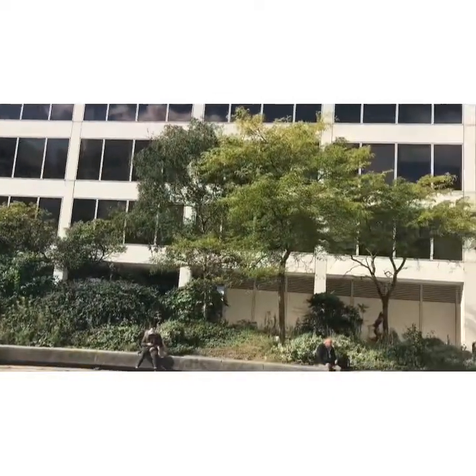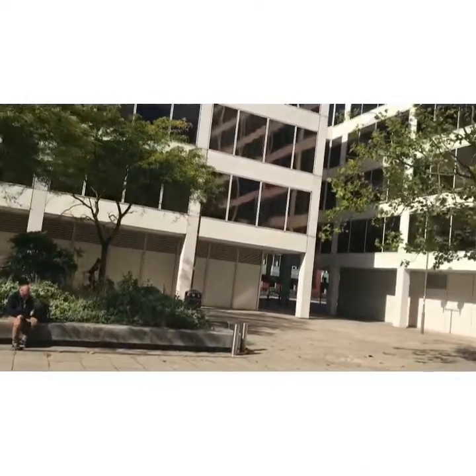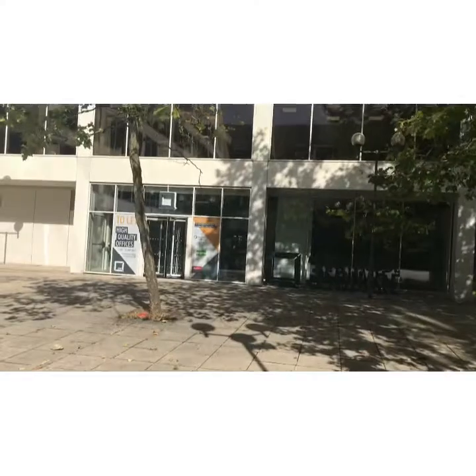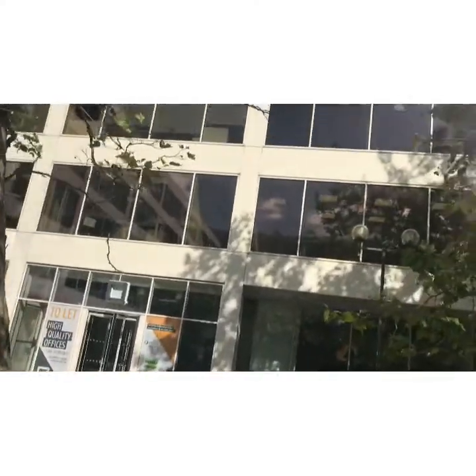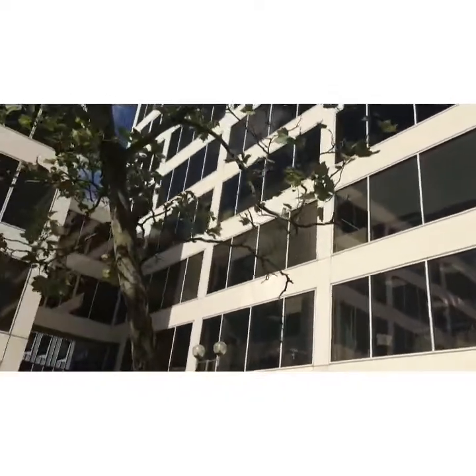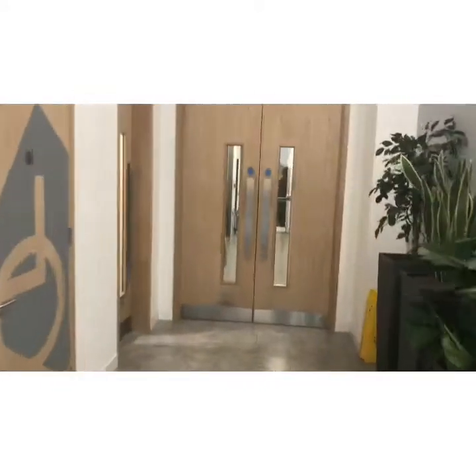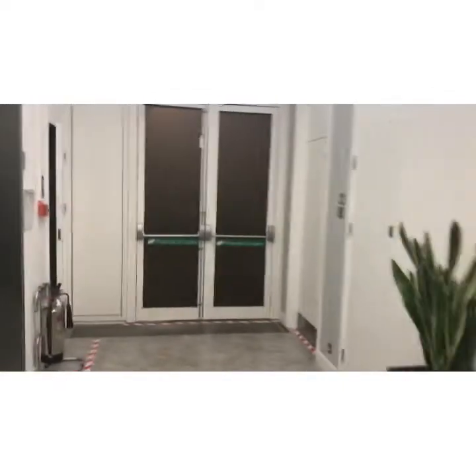This is the AECOM office from outside — you can see it's a huge seven-story building, but AECOM occupies the second floor. I'll show you the refurbished office in this video. From the ground level we have access via the lifts as well as the stairs, but since it's only the second floor I'll take the stairs.